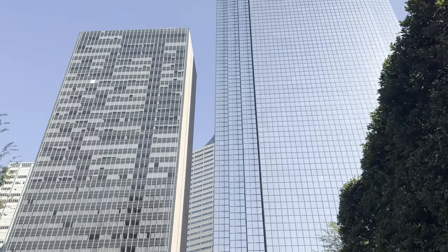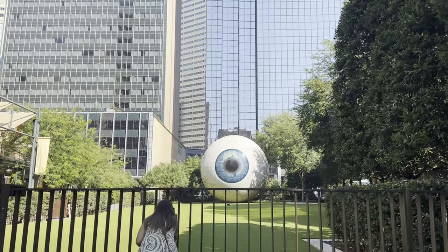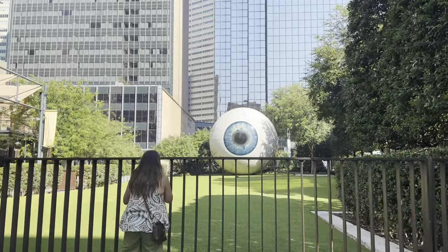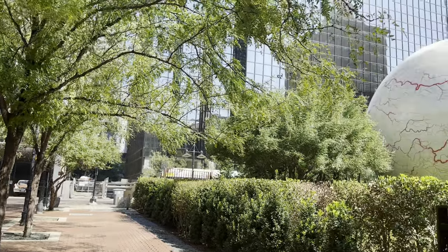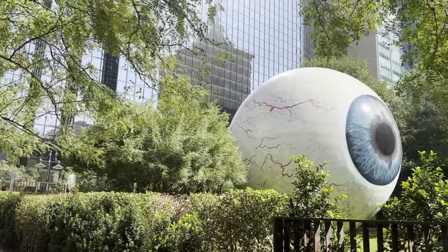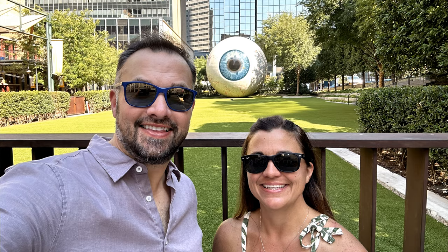Our last stop in downtown Dallas before heading out is checking out the giant eyeball. It's made of fiberglass and it's on private property so you can't get any closer, but it's within easy walking distance and you can get a cool little photo.